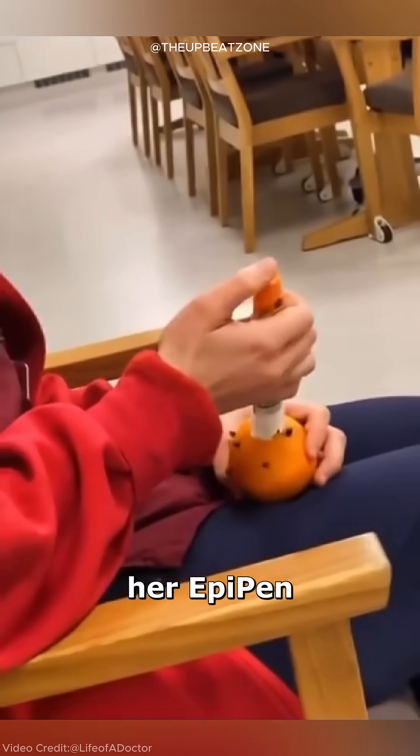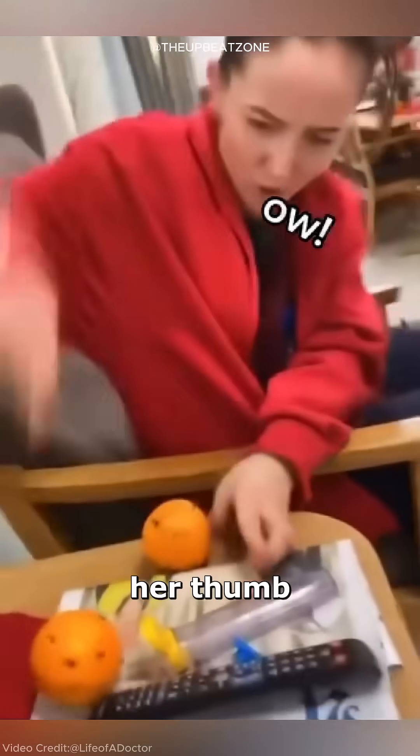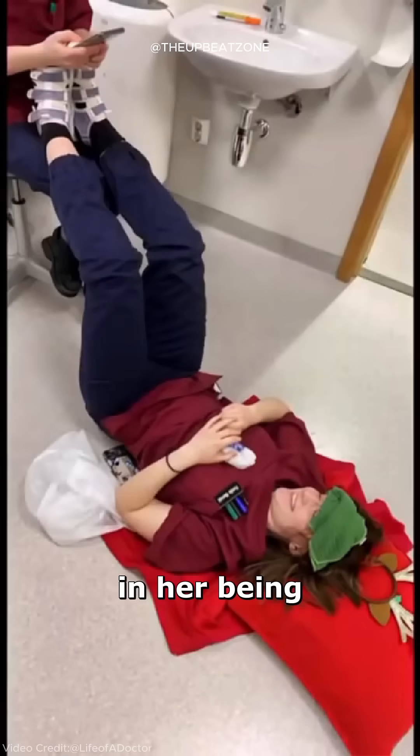While this woman was practicing how to use her EpiPen, she accidentally injected the needle into her thumb instead of the demonstration orange, which resulted in her being taken to the ER.